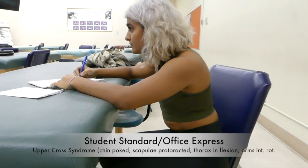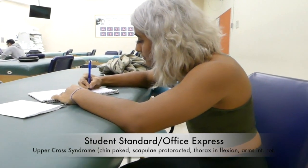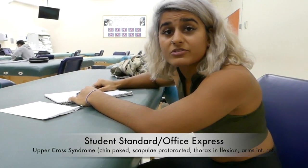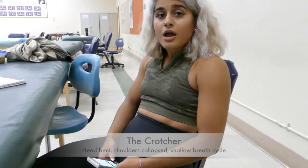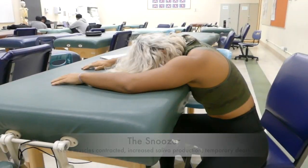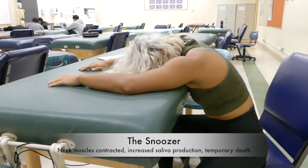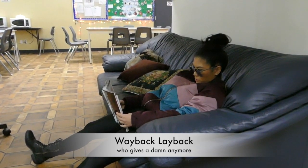Here are some typical seated postures that the typical student typically does throughout the typical class day. Here we have the student standard, also known as the office express posture — upper and lower cross syndrome are an issue. The crotcher. The muncher. The snoozer. And then we have the way back lay back.